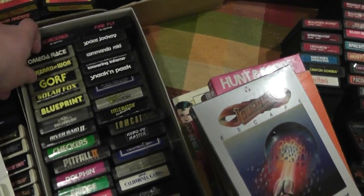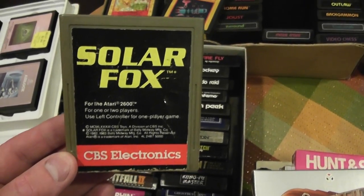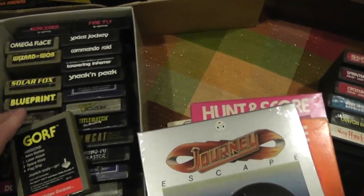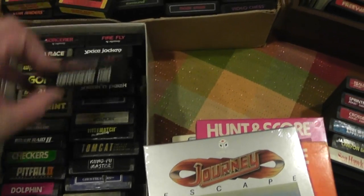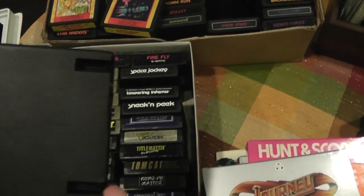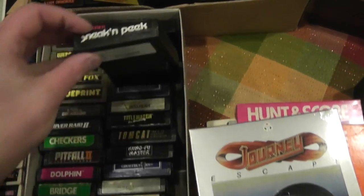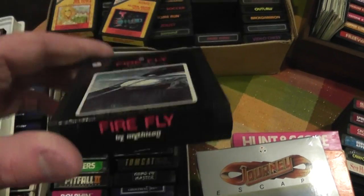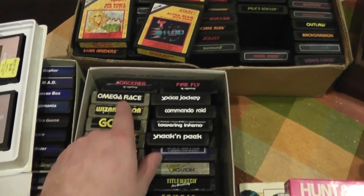These gray ones are CBS Electronics. I have no idea if CBS has anything to do with CBS TV, but my guess is there's some tie-in — CBS Video Games. Here's another company called US Games; they made a bunch of games as well. These cartridges have some odd notches on the end of them, not sure why, but they work and that's all that matters. Here's another one called Mythicon — I've never really heard of them, but I have two games: Firefly and Sorcerer.